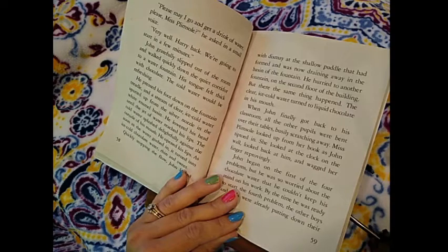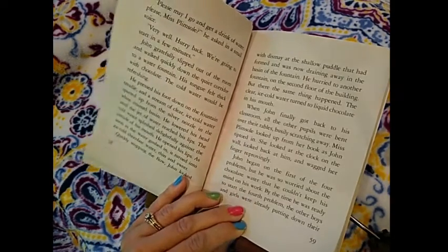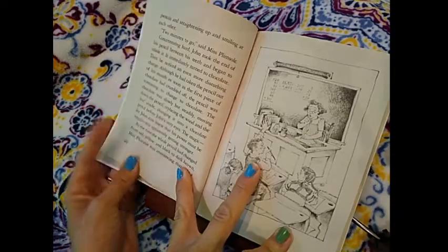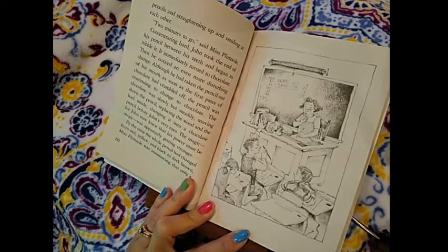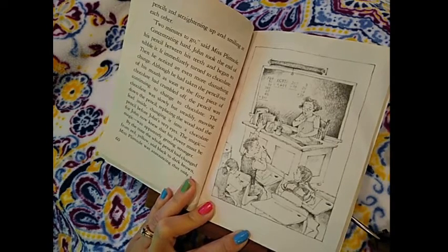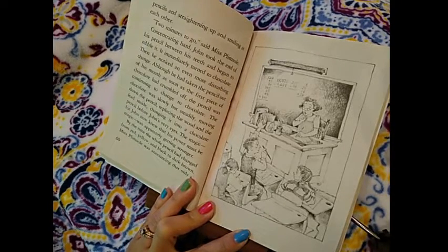John began on the first of the four problems, but he was too worried about the chocolate water and couldn't keep his mind on his work. By the time he was ready to start the fourth problem, the other boys and girls were already putting down their pencils and straightening up and smiling at each other. Two minutes to go, said Miss Plimsoll. Concentrating hard, John took the end of his pencil between his teeth and began to nibble it. It immediately turned to chocolate. Then he noticed an even more disturbing change: although he had taken the pencil out of his mouth as soon as the first piece of chocolate had crumbled off, the pencil was continuing to change to chocolate.